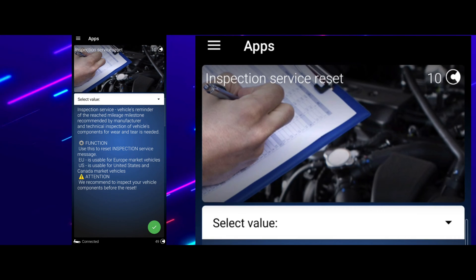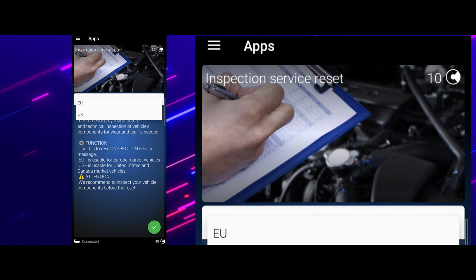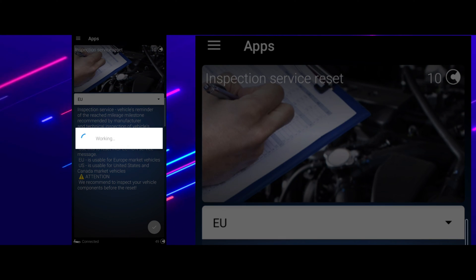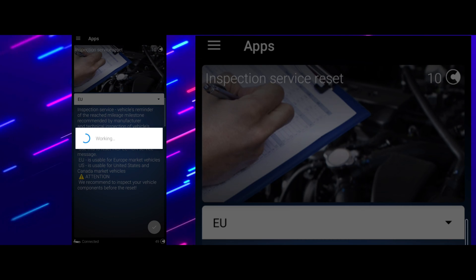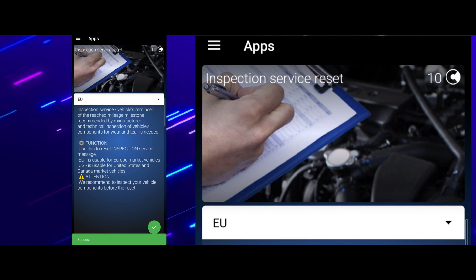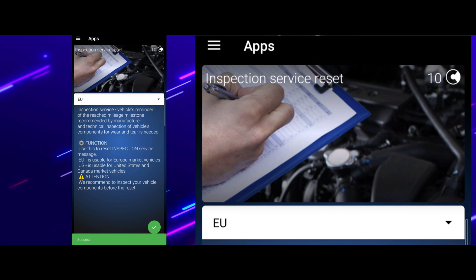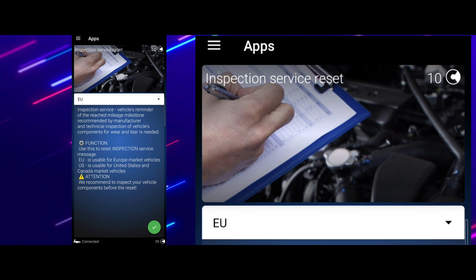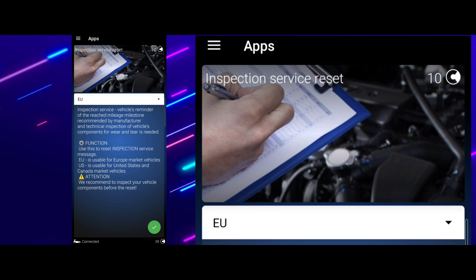Then go to the drop-down menu, select 'EU', and press the tick button. It's working, and you'll see on your MMI it's changed. Come back out of it and it should fix your issue.